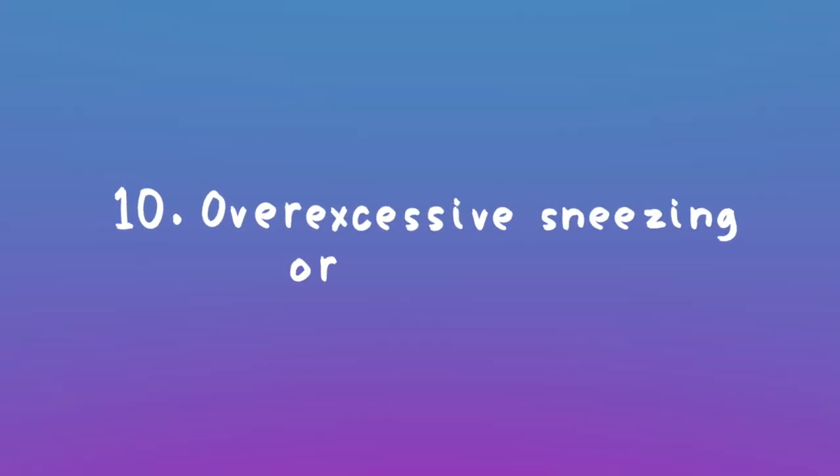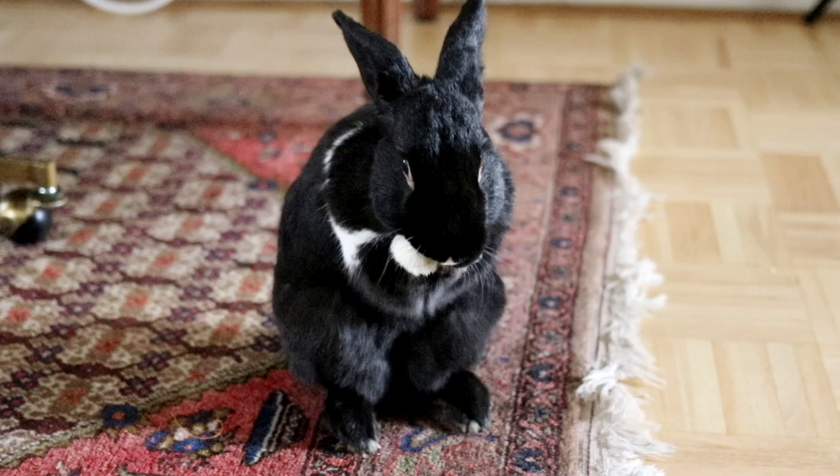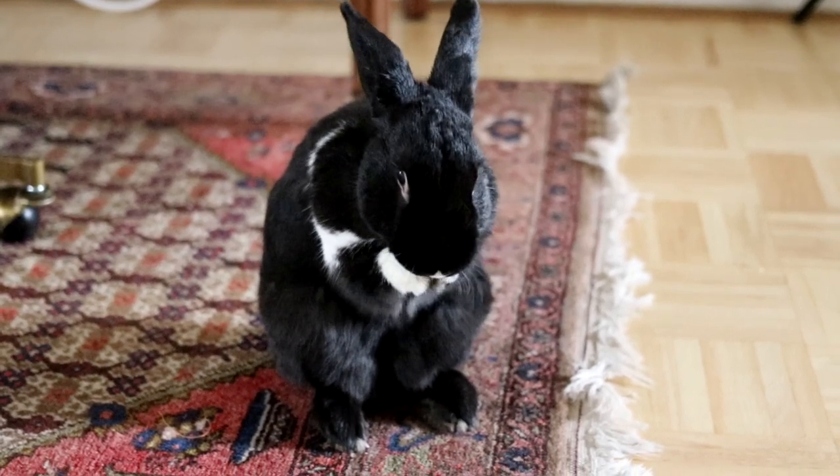Excessive sniffling, sneezing, and wheezing: this is usually an indication that there's a respiratory infection going on. If you notice any of that, any snottiness, anything to do with the upper respiratory system, get them to a vet.